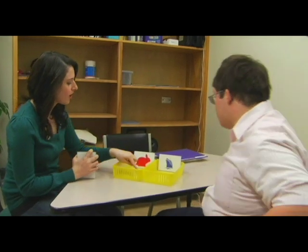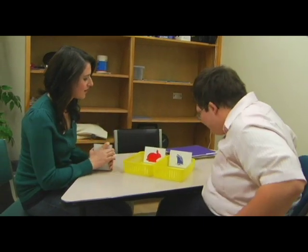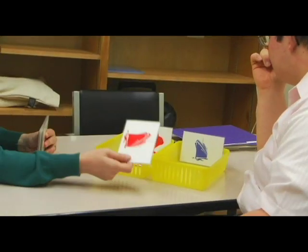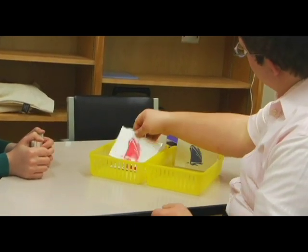The prefrontal cortex basically allows us to plan and to utilize information from the environment and work with that information. We have tests where the kids learn specific rules and then they have to switch and use a new rule after they've learned a rule previously. That's the prefrontal function.